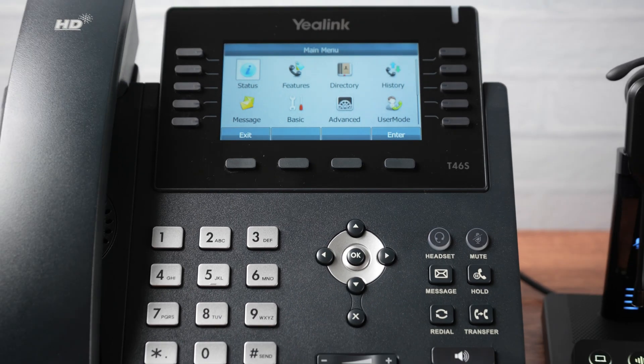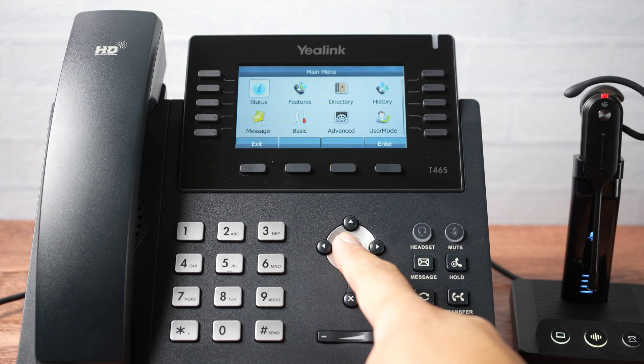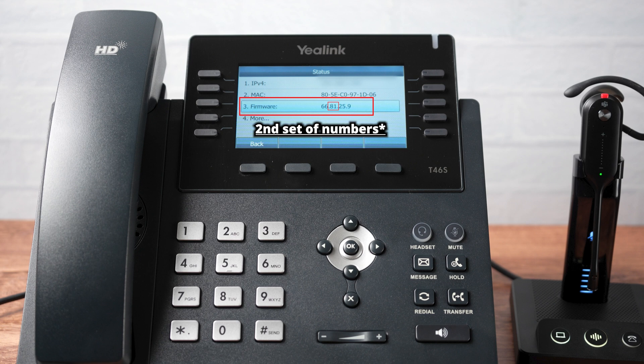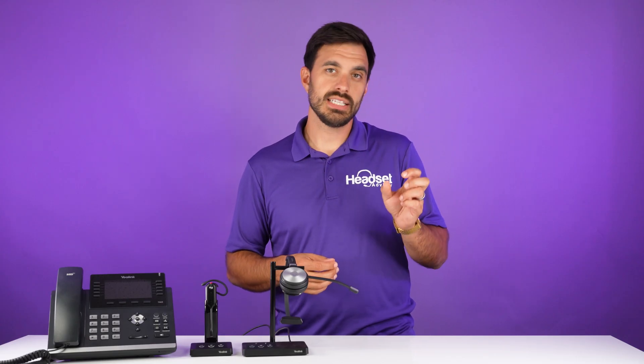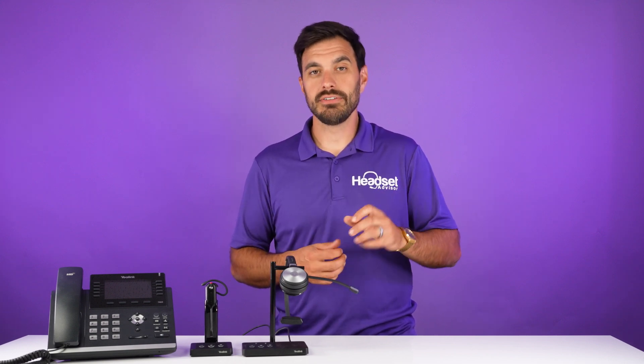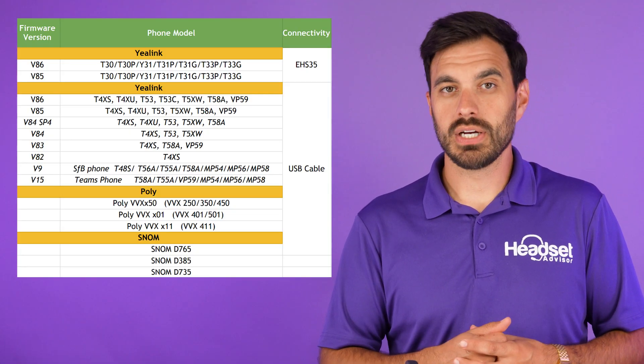We're going to show you how to update the firmware in your phone, or at least how to check the current version. There are two ways to find out which firmware version your phone is at. The first one is going through the phone itself. On the Yealink T46S, you're going to click the OK button, then you'll see Status and click OK on Status — that's where you'll see your firmware version. It'll be a long number, but it starts with a two-digit number that's your version number. So if it says 84, that'd be version 84. You can match that up with the chart on the screen.